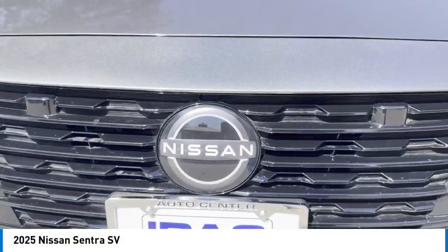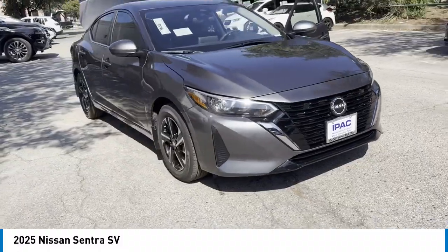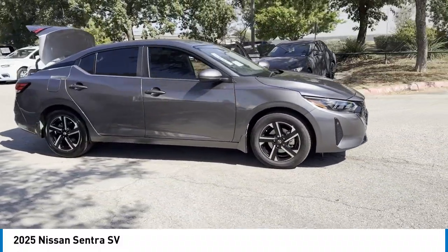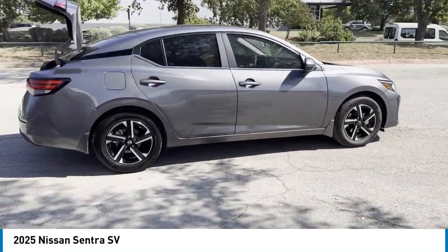Take a ride in the 2025 Sentra. With its spacious and versatile interior and stellar fuel efficiency, the Nissan Sentra is the obvious choice for anyone who wants to enjoy a stylish and comfortable ride.